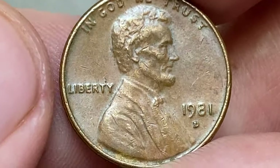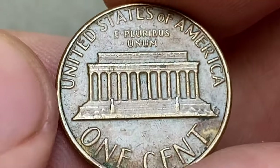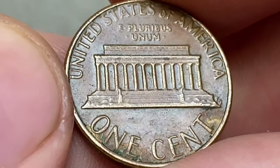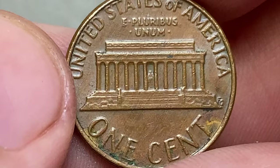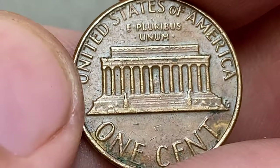In 1982, they changed the composition from 95% copper to 97.5% zinc with a zinc-copper plating. Therefore, pre-1982 cents, even in circulated condition, can be worth more than their face value due to copper melt value.